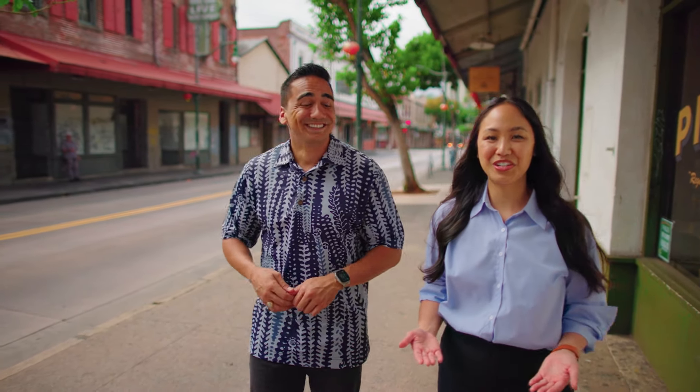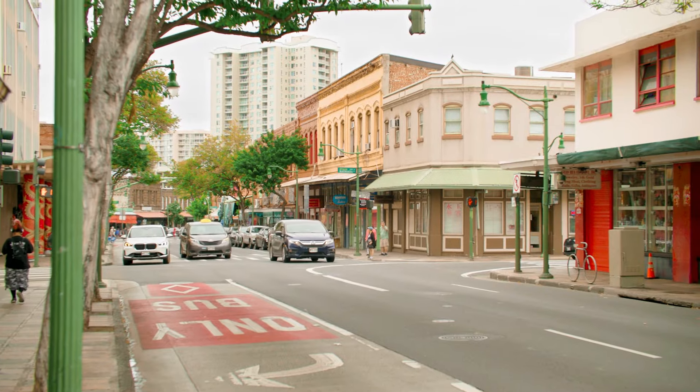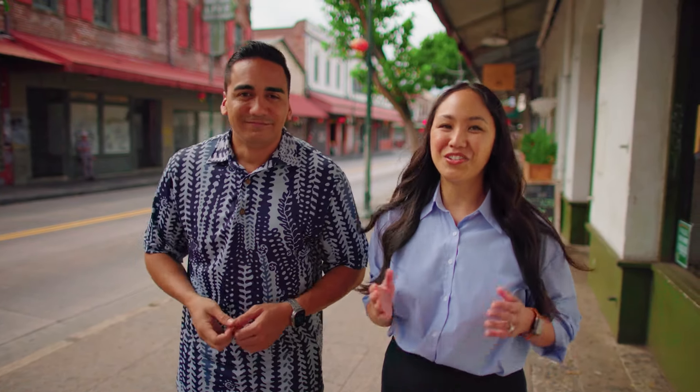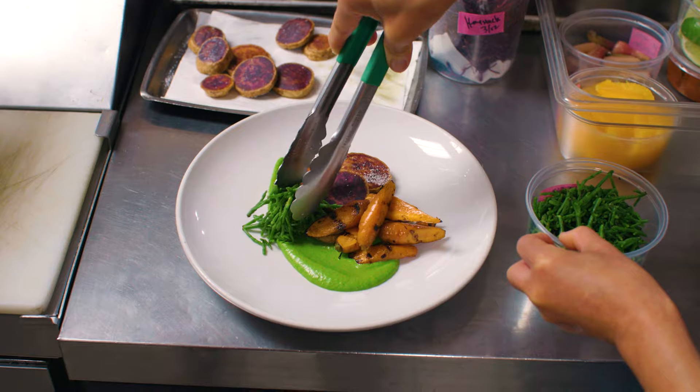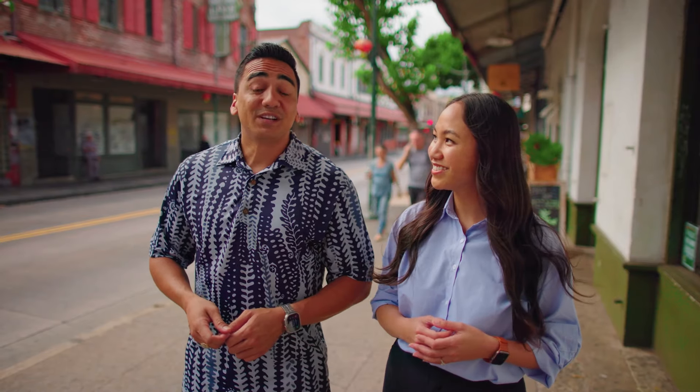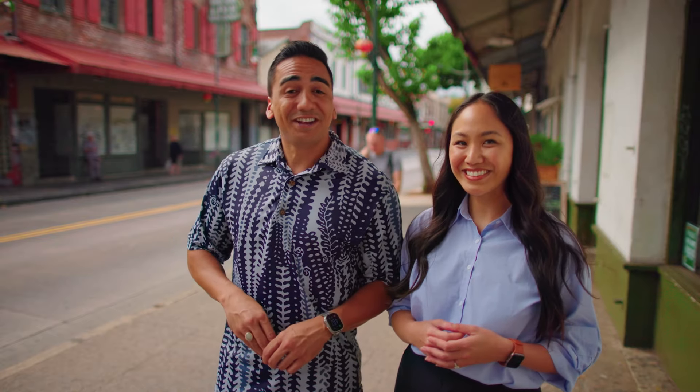Oahu's Chinatown District, located in downtown Honolulu, is where you can try many restaurants that push the culinary envelope to the next level. Utilizing fresh, locally sourced ingredients is what makes these eateries stand out amongst the rest. We're about to eat our way through Chinatown.